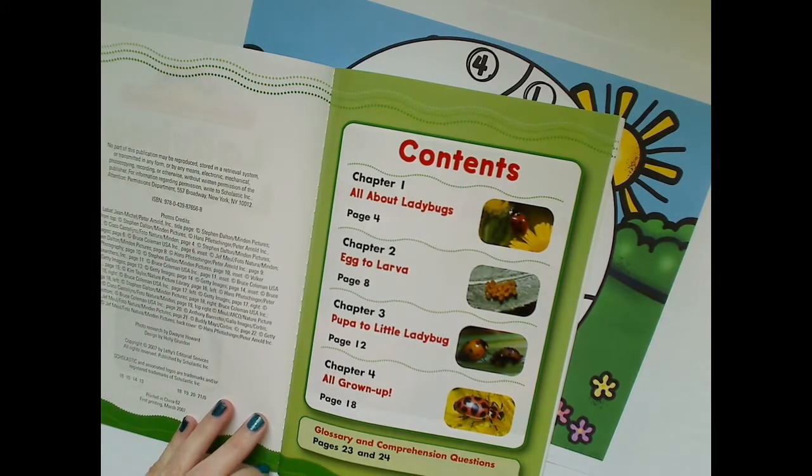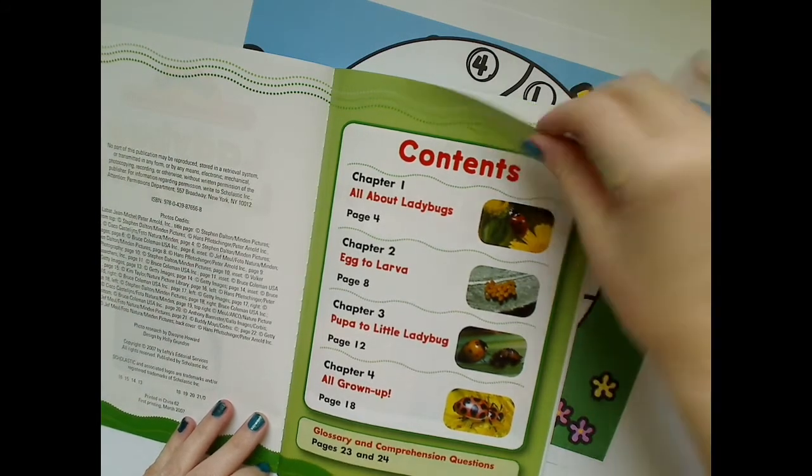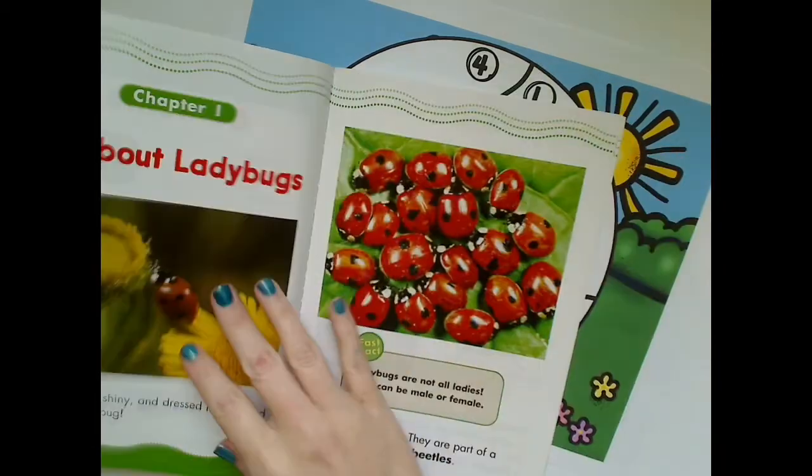We read the table of contents to make the whole book make sense. We can see the topics, the chapters, and the page numbers. Chapter 1: All About Ladybugs.